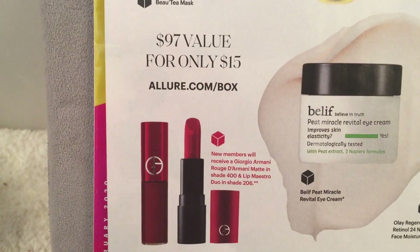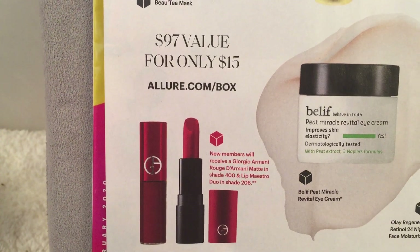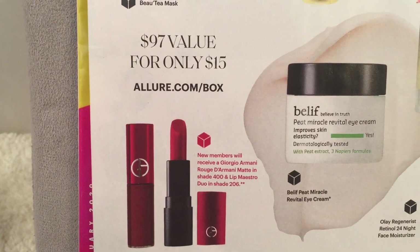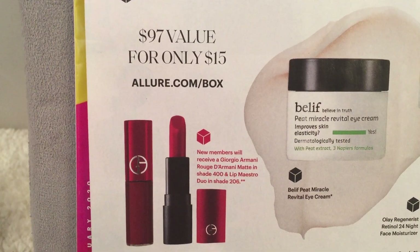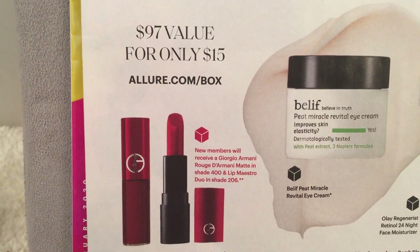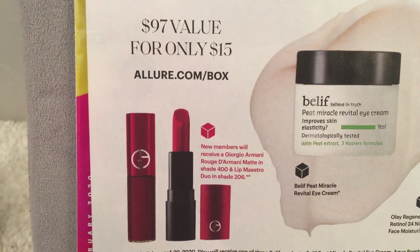Like I mentioned earlier, in red they're telling you the box is going to be a $97 value for only $15. But if you buy it from allure.com/box, new members will receive the Giorgio Armani Rouge de Morny Matte in shade 400 and a Lip Maestro duo in shade 206 — so two little sample sizes as a bonus.